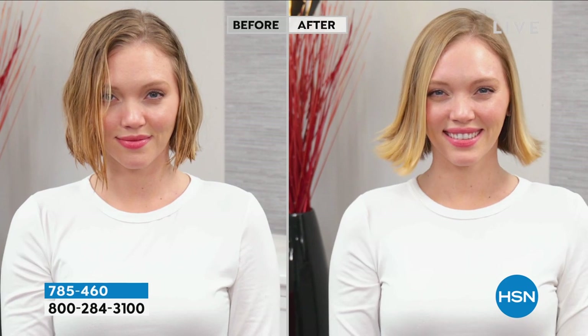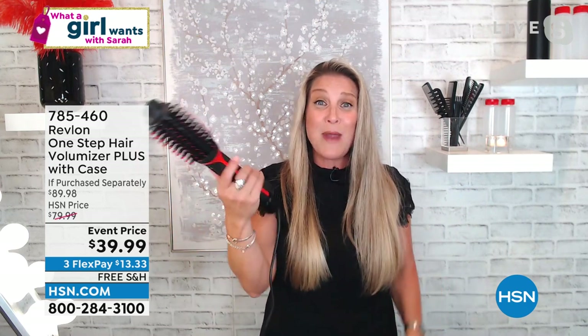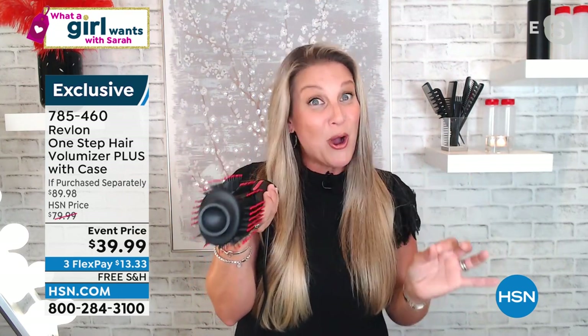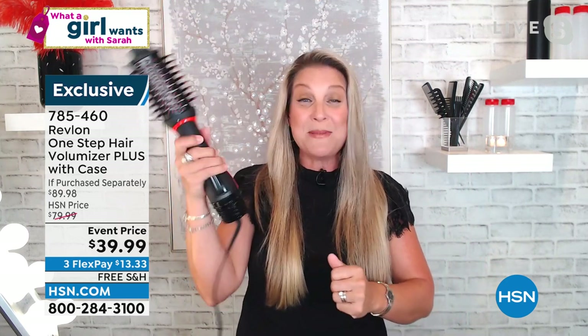You start with damp, towel-dried hair. Take the hair in sections, always working from the bottom first. The key: we made this in an oval shape so you can get right up to the root — that's where you get the volume. It has a cool tip end so you don't touch any hot parts. You simply glide it through the hair and as you glide, you just turn. It weighs about a pound, super light. The handle is 30% smaller for easier grip, and the barrel is also about 30% smaller so even shorter hair can use it.